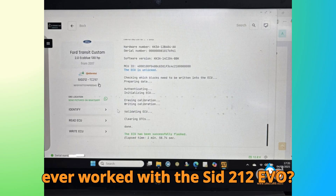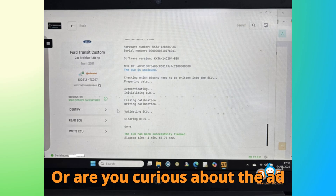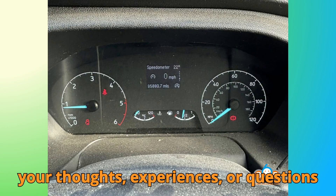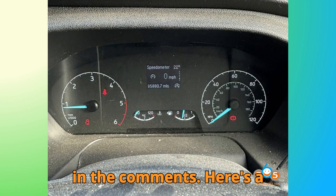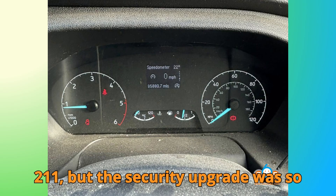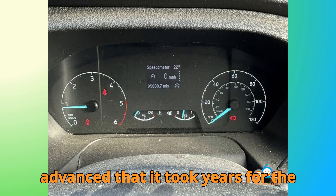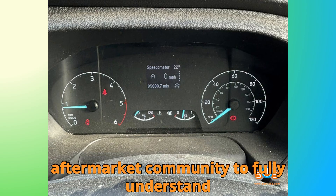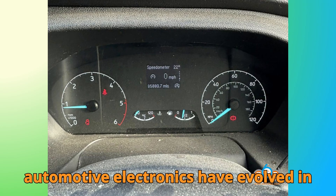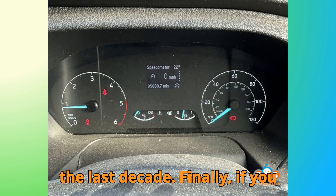I'd love to hear from you. Have you ever worked with the SID-212 EVO, or are you curious about the AdBlue-off process on Ford Transits? Drop your thoughts, experiences, or questions in the comments below. Here's a fun fact: the SID-212 EVO ECU shares internal similarities with the SID-211, but the security upgrade was so advanced that it took years for the aftermarket community to fully understand it. That's a testament to how quickly automotive electronics have evolved in the last decade.